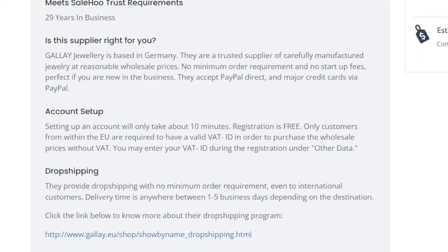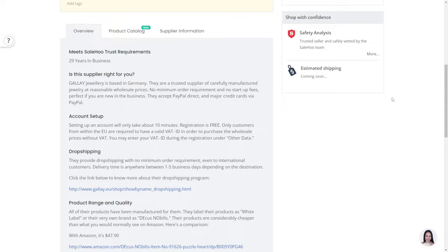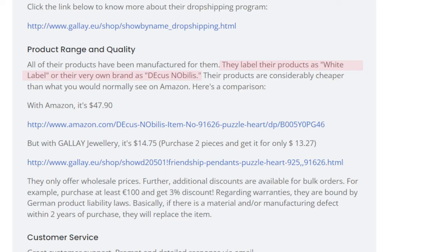If you take a look at the overview, they even provide dropshipping with no minimum order requirement, even to international customers. Delivery time is anywhere between 1 to 5 days depending on the destination, which is very speedy. Also, all of their products have been manufactured for them — they label their products as White Label, or their very own brand as Decas Nobilis. Their products are considerably cheaper than what you would normally see on Amazon, and if you want to scale with them, additional discounts are available for bulk orders.